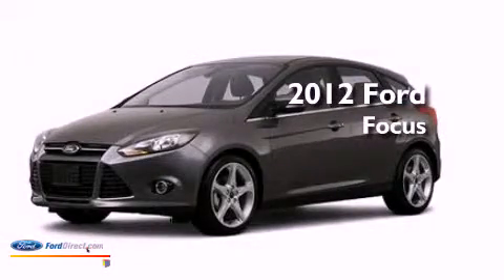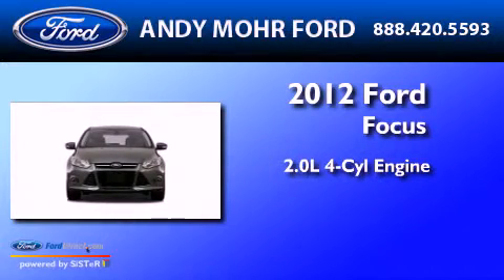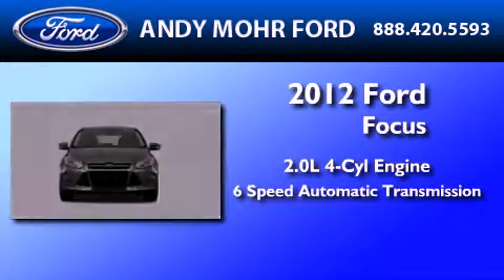This is a brand new 2012 Ford Focus. It features a 2.0 liter 4-cylinder engine and a 6-speed automatic transmission.